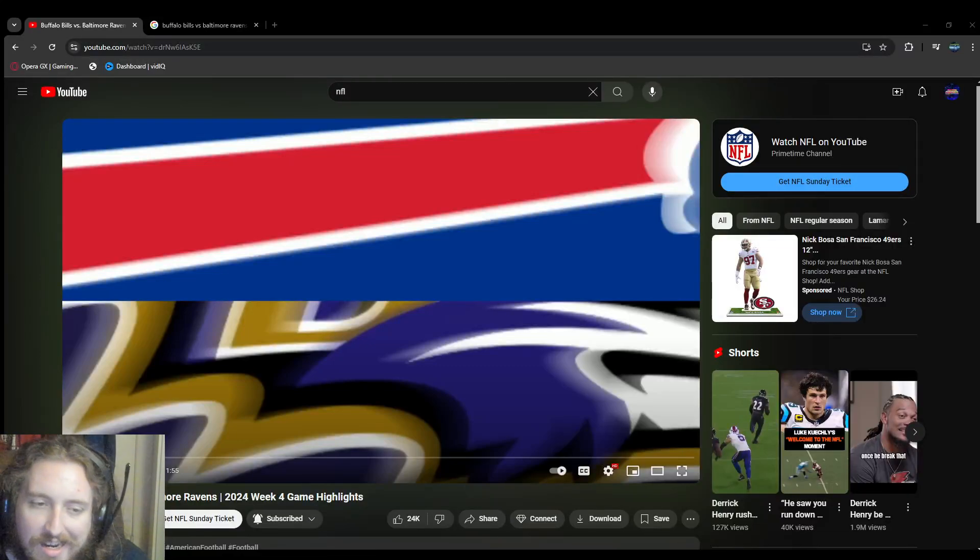What is going on everyone, it's your boy Light Gamer, I'm back with another YouTube video watching more highlights of the Buffalo Bills versus the Baltimore Ravens for Week 4. This is a Sunday Night Football game. I didn't watch too much of it just because it was kind of a blowout, but let's go ahead and watch the highlights and give you guys my opinion and thoughts.